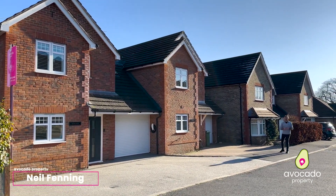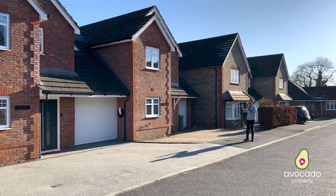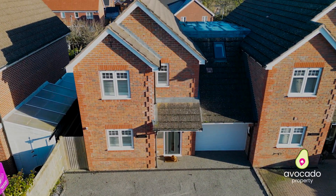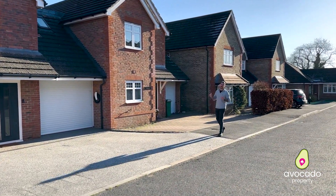If you're a growing family, listen up — this property is for you. Welcome to Oatland's Chase, where I have an amazing four-bedroom semi-detached home to show you, built by Maltway Homes in circa 2011.